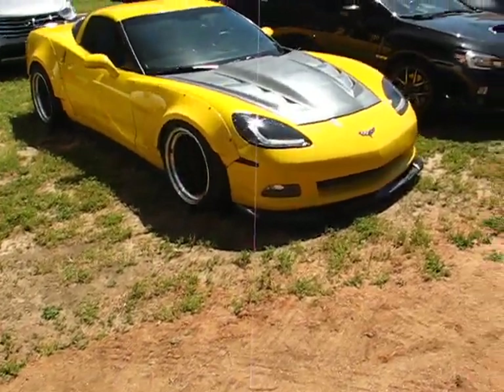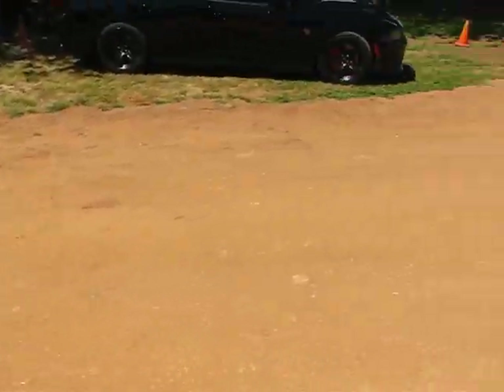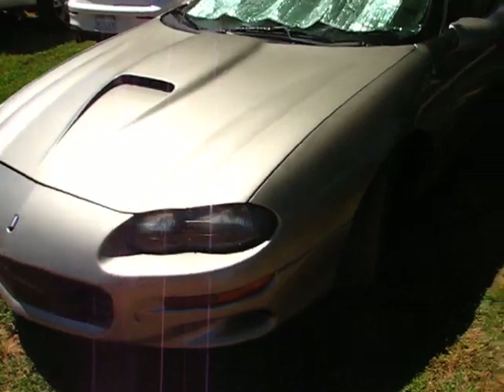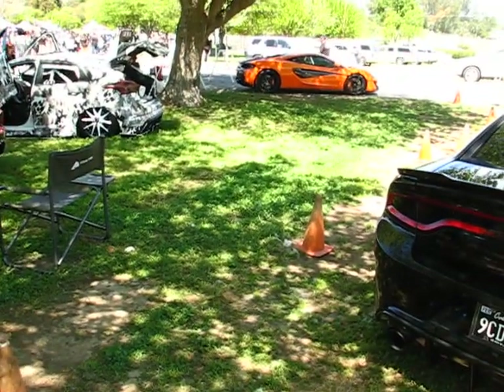Corvette right here — sick Corvette. These are cars that are just parked in the back. We got the Hellcat Charger, we got my Camaro — all these sick rips. Let me know what you guys think in the comments.